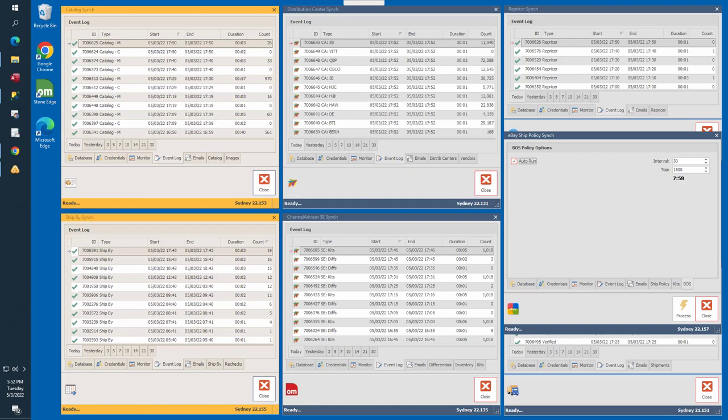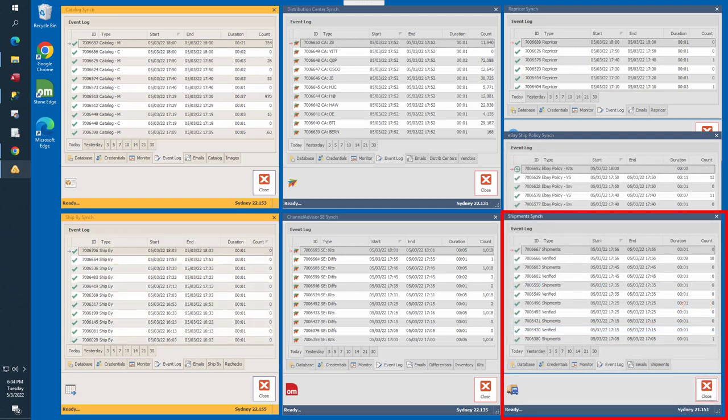The final synchronizer is the Shipment Sync, located in the lower right of your screen. It is responsible for synchronizing warehouse shipments with Channel Advisor, checking every 20 minutes for completed orders ready for shipment. Shipping and tracking information is sent to Channel Advisor automatically. If the estimated ship date is the same as the current day, special attention is paid to those orders to ensure tracking information is sent in a timely manner, avoiding any late shipments.